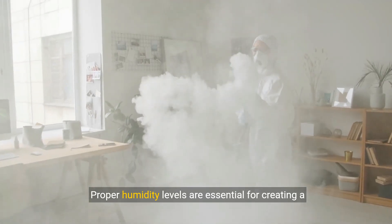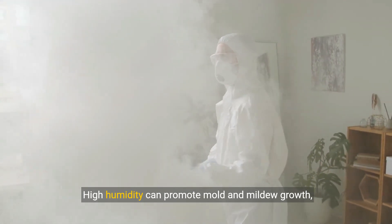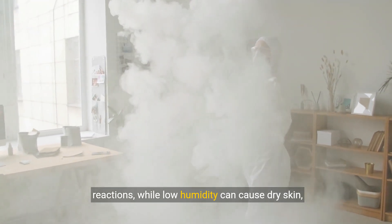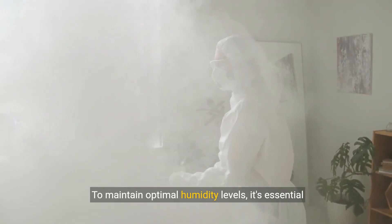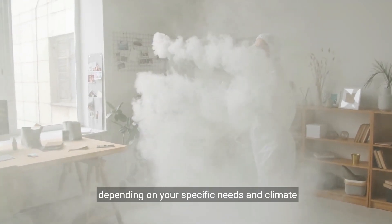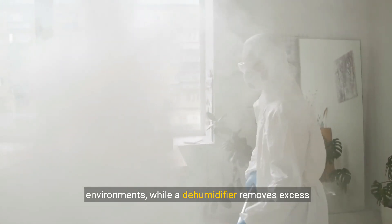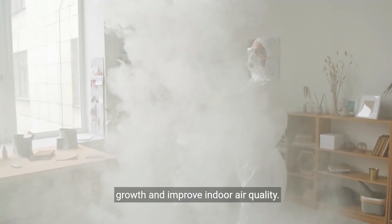Proper humidity levels are essential for creating a comfortable and healthy indoor environment. High humidity can promote mold and mildew growth, leading to respiratory issues and allergic reactions, while low humidity can cause dry skin, irritated eyes, and respiratory discomfort. To maintain optimal humidity levels, it's essential to invest in a humidifier or dehumidifier depending on your specific needs and climate conditions. A humidifier adds moisture to the air in dry environments, while a dehumidifier removes excess moisture in humid climates, helping to prevent mold growth and improve indoor air quality.